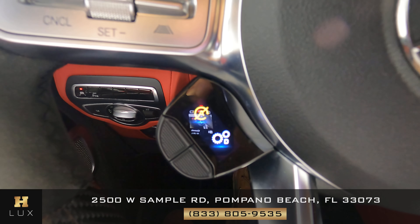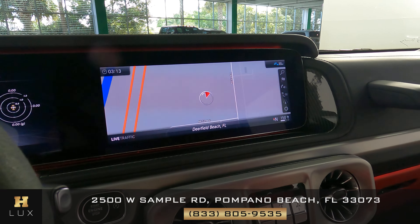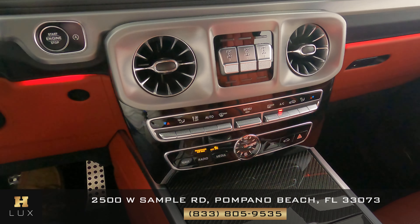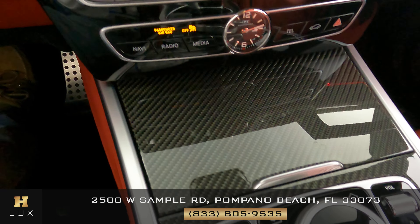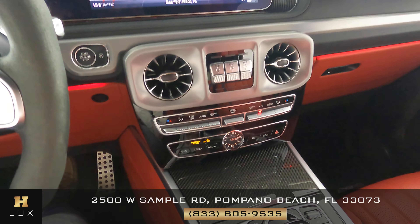Let's now move on to the center console — again, we just want to know if there's any kind of damage to the car, including scratches to the screen, the knobs and buttons, or anything else. I'm not seeing any kind of damage at all; the center console seems to be in excellent condition.